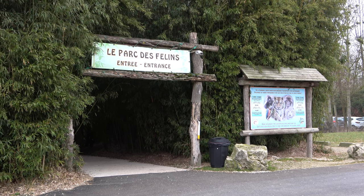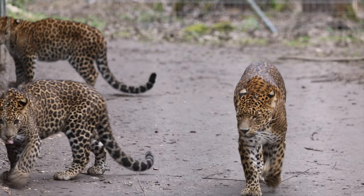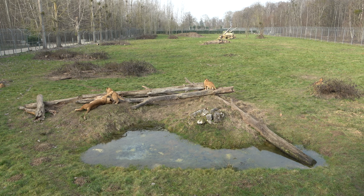Welcome to Parc des Felines, pronounced in French, Parc des Fila. Parc des Felines is a huge and beautiful zoo specialising in exotic cats. The site is home to a whopping 28 species of cats, which is the largest collection of wild cats in the world.